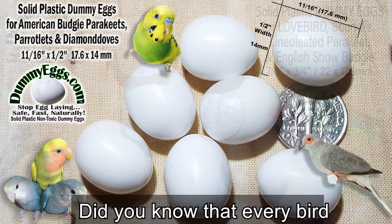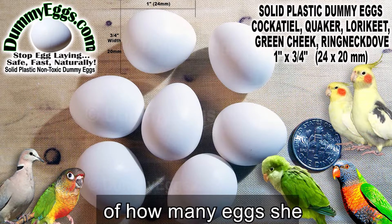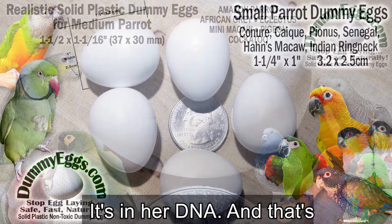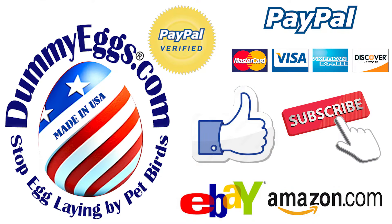To signal that it's time to incubate, place a full clutch of dummy eggs in her nest and let your broody hen do the rest. Dummy eggs are easy to use and safe with realistic size, shape, and weight. Your bird won't know the difference. She'll think the clutch is complete and it's time to incubate.